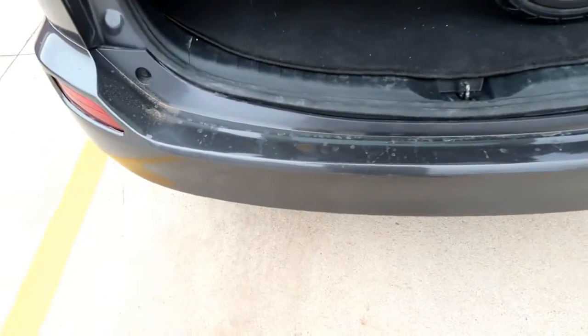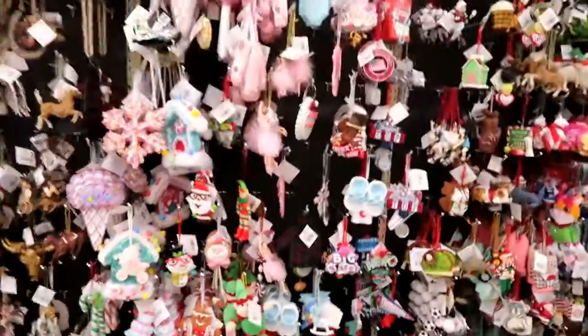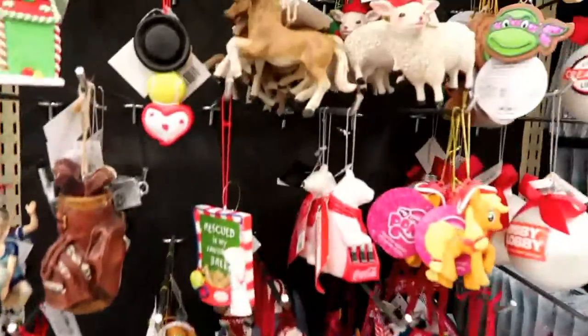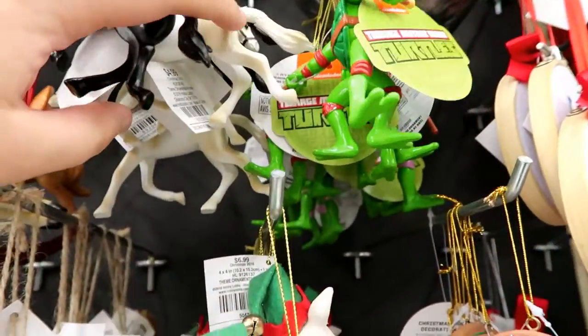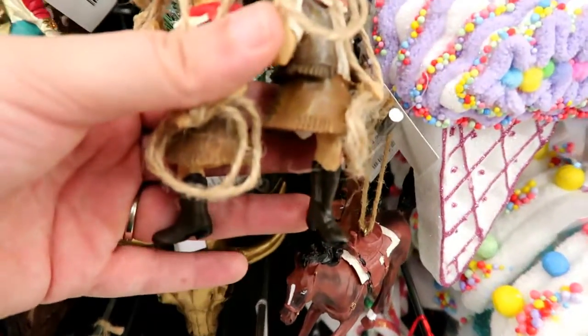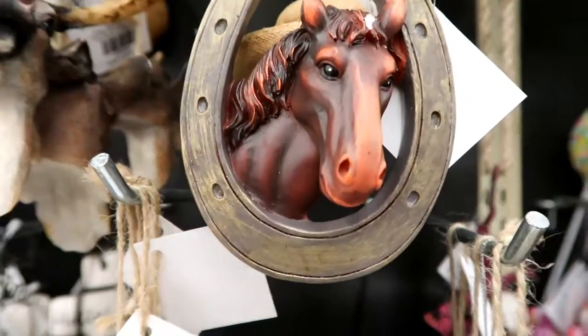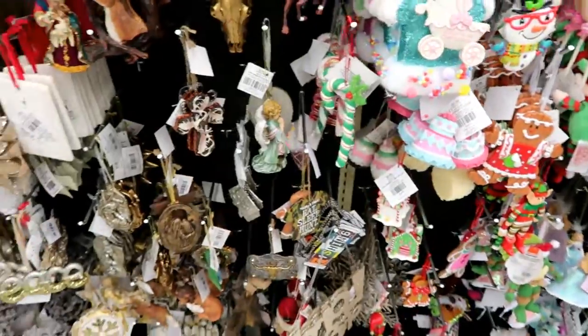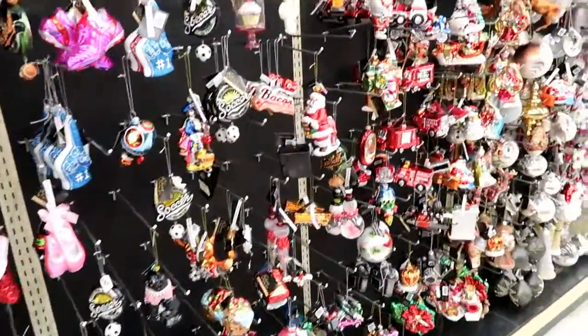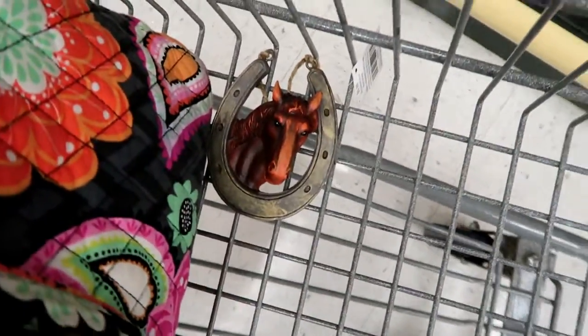So I need to get our cousin Madeline an ornament — she's five years old and she likes horses. This one's kind of cute, but the tail is glued back on. I liked these ones but both of them have a leg off, so I can't do those. I think I like this one the best so far — I found one without that issue. I went over to the other side but it was mostly veils over there, so I may just get the horse with the horseshoe around it.